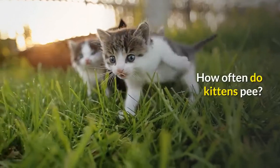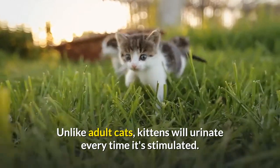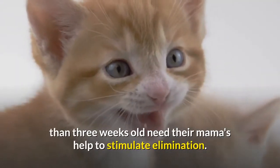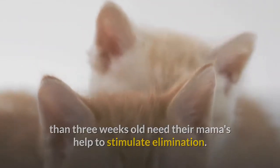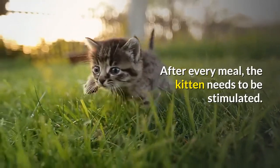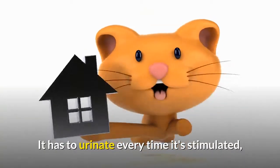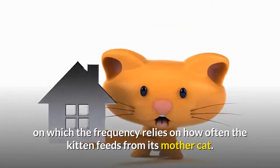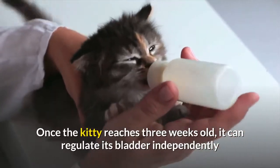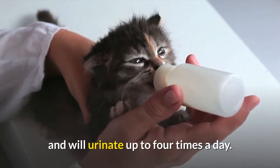How often do kittens pee? Unlike adult cats, kittens will urinate every time they are stimulated. Kittens younger than 3 weeks old need their mama's help to stimulate elimination. Mother cats do this by licking the kitten's rear. After every meal, the kitten needs to be stimulated and will urinate each time, with frequency depending on how often the kitten feeds from its mother. Once the kitty reaches 3 weeks old, it can regulate its bladder independently and will urinate up to 4 times a day.